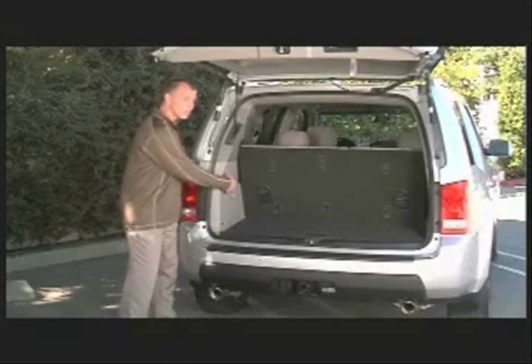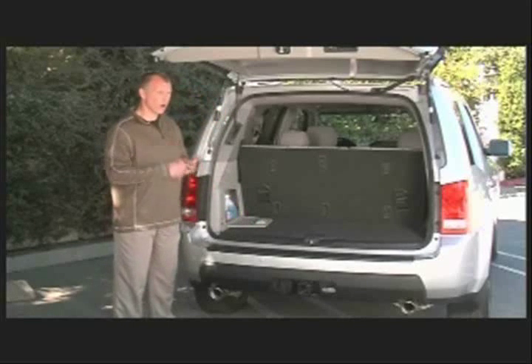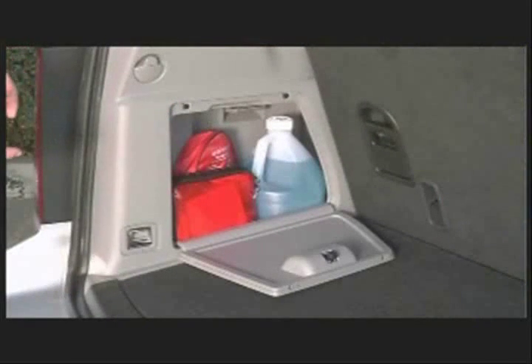We put some hidden storage in the side panel here. This allows access for washer fluid, jumper cables, or an emergency kit. They can be stored here all the time.